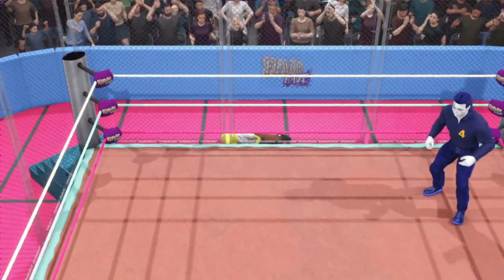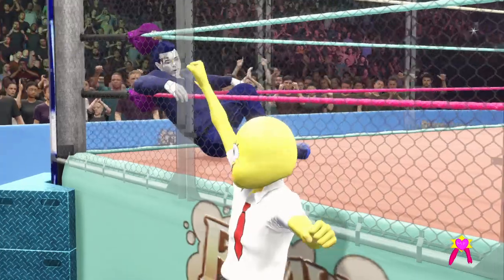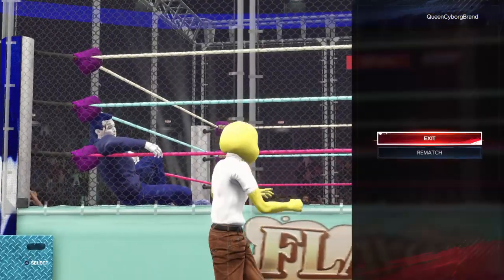And he did it! Big win inside the cage! Here is your winner — Spike Bob! Ladies and gentlemen, we have a winner! Or at least what's left of one! Absolutely! That's the kind of win that can catapult you to bigger and better things!